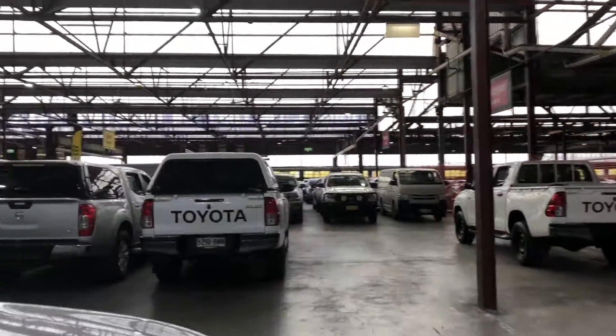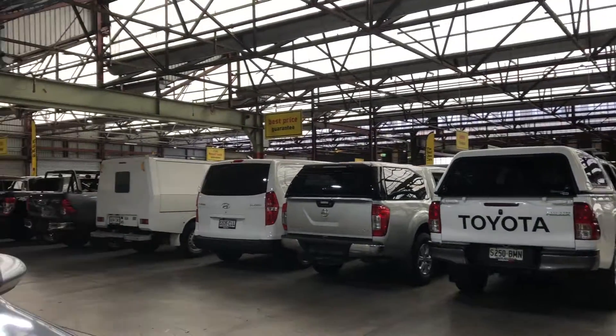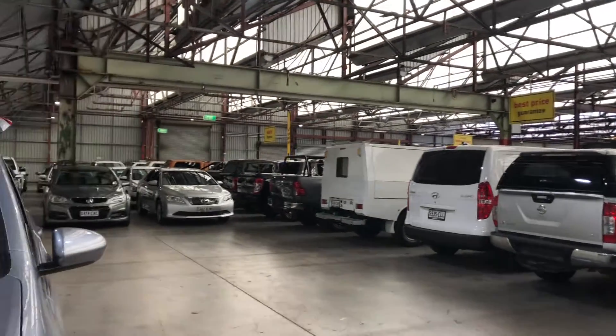If this Dualis isn't for you, we do have over 300 vehicles on the lot with access to over 2,000 vehicles Australia-wide. Hope to see you soon.